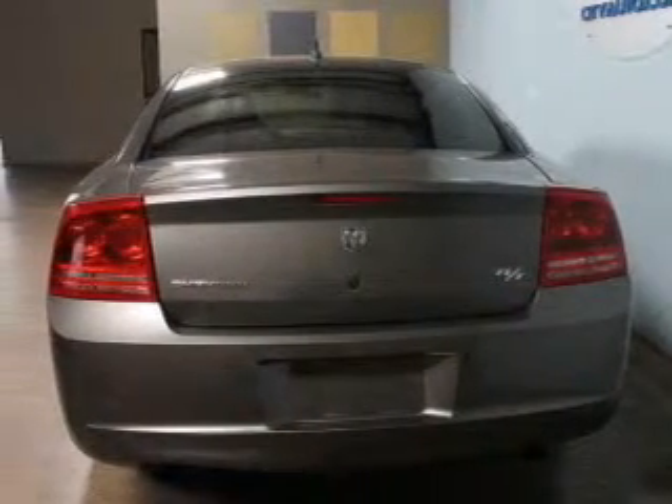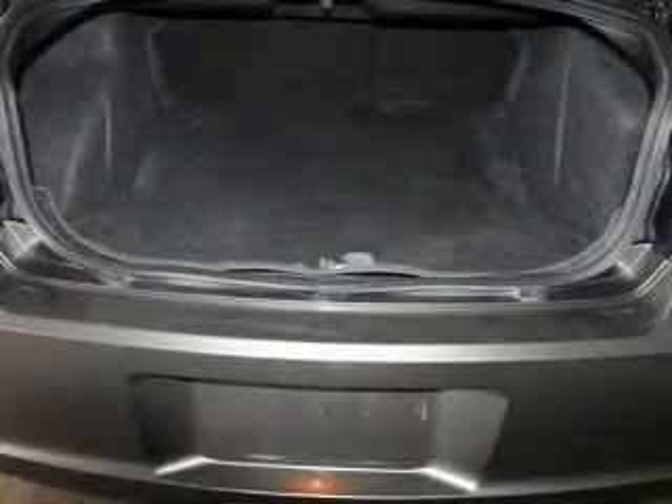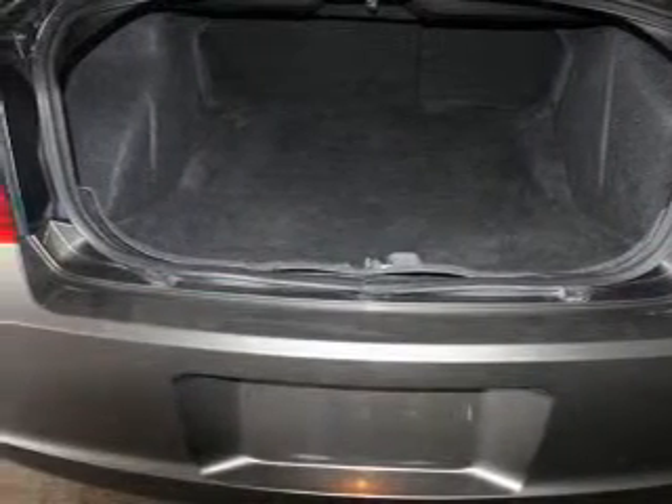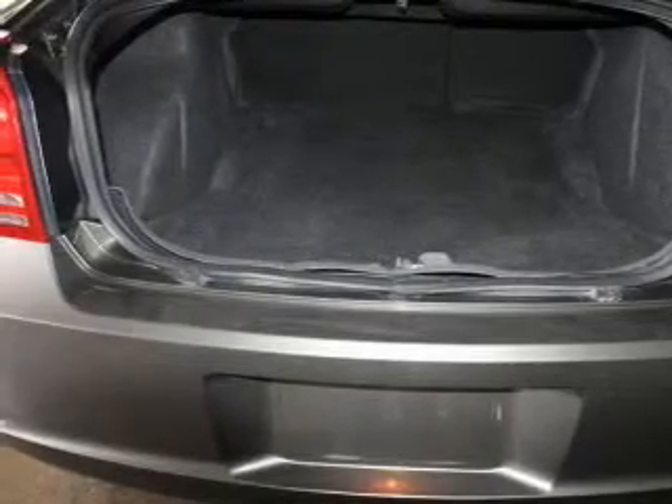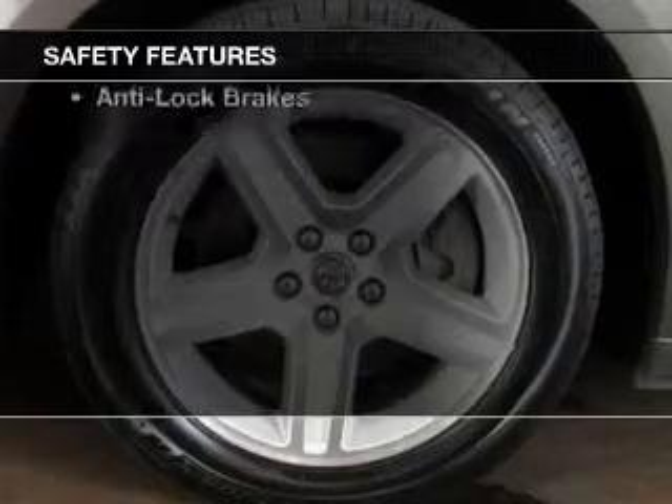heated seats, Sirius XM satellite radio, digital audio input, a premium sound system, dual temperature controls, automatic climate control, tilt and telescopic steering wheel, cruise control, and keyless entry. Safety was made a priority with these features.